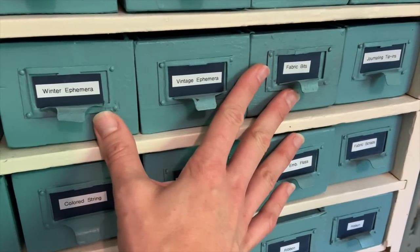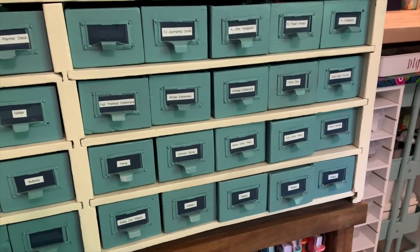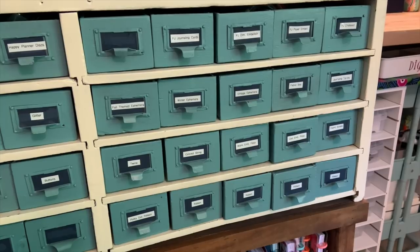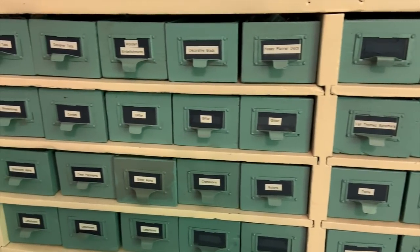Having it behind closed storage helps my room from being overly visually cluttered. I know some of you might be thinking my room has a lot going on — and it does — but I don't need everything out in visual. I have a lot that's out, but I definitely don't need everything.